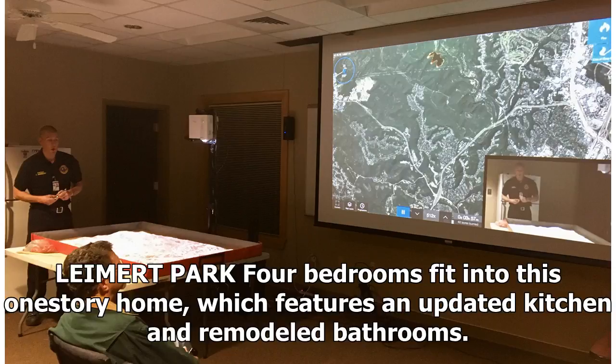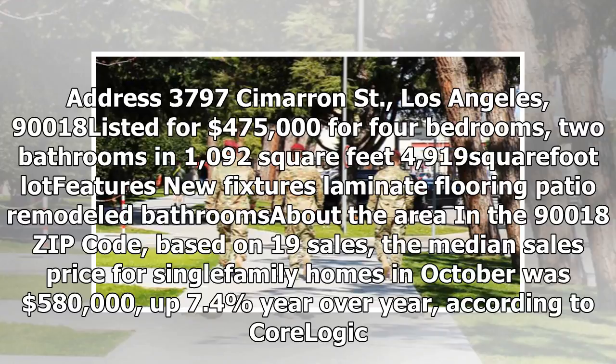Leimert Park: Four bedrooms fit into this one-story home, which features an updated kitchen and remodeled bathrooms. Address: 3797 Cimarron Street, Los Angeles, 90018. Listed for $475,000 for four bedrooms, two bathrooms in 1,092 square feet, 4,919 square foot lot. Features new fixtures, laminate flooring, patio, remodeled bathrooms. In the 90018 zip code, based on 19 sales, the median sales price for single-family homes in October was $580,000, up 7.4% year-over-year, according to CoreLogic.